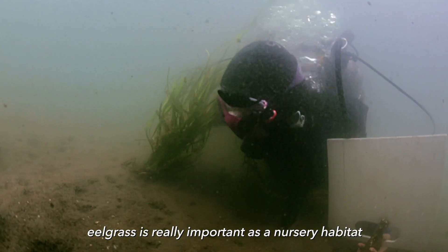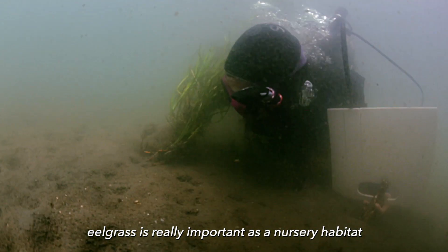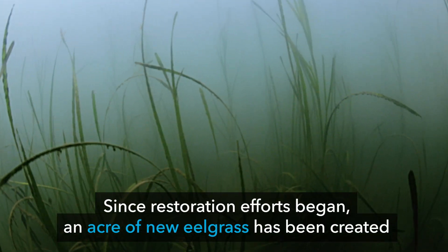Oysters filter water and provide complex habitat for animals. Eelgrass is really important as a nursery habitat. It changes how water flows.